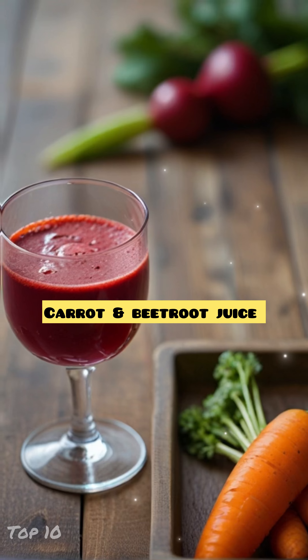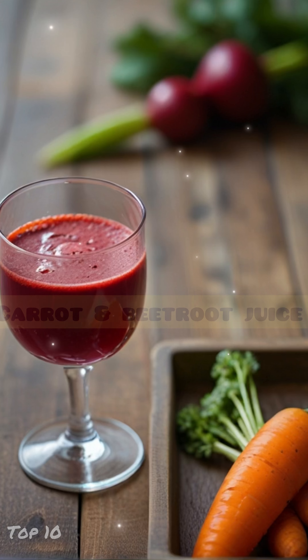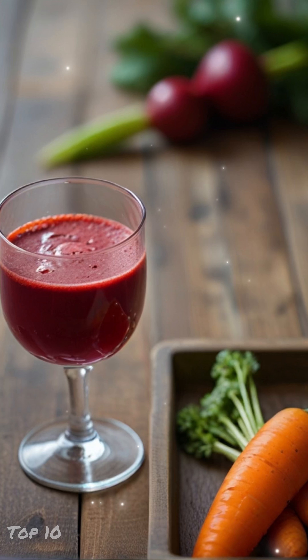Number 8: Carrot and Beetroot Juice. Carrots are rich in beta-carotene, which converts to vitamin A in the body and helps repair skin tissue. Beetroot is high in antioxidants and vitamins that promote healthy skin and a natural glow.